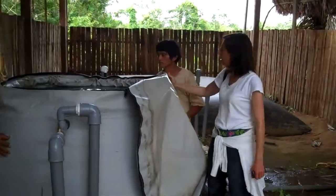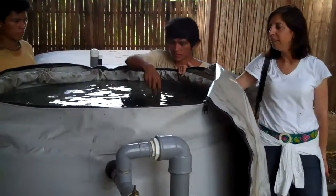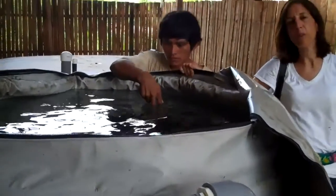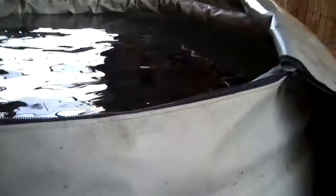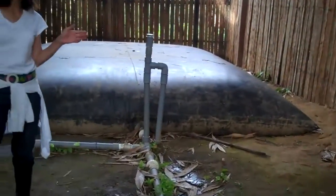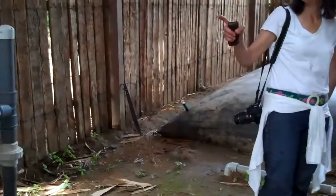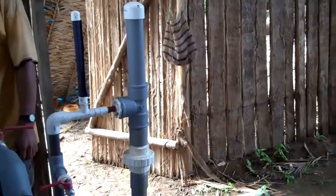This is loaded with rock and sand, and slow sand filtration has been around for over 200 years and it is one of the best ways to filter water. Once the water passes through this filter, up to 99.99% of the bacteria is eliminated from this tank.